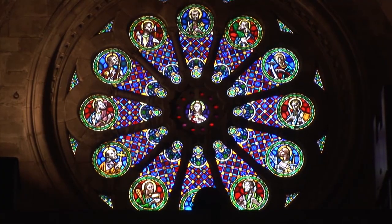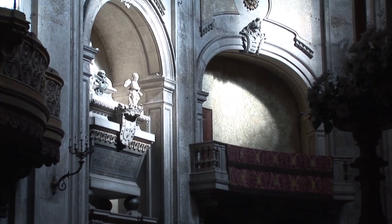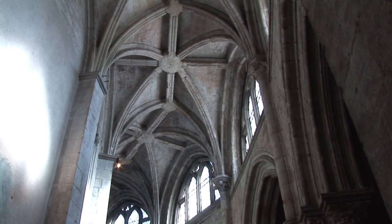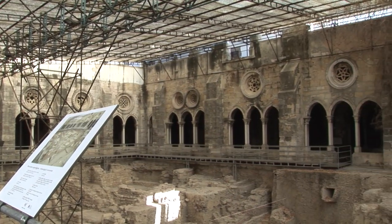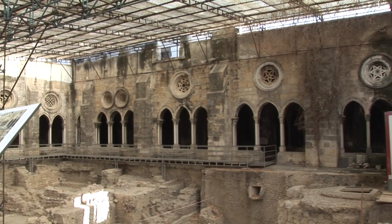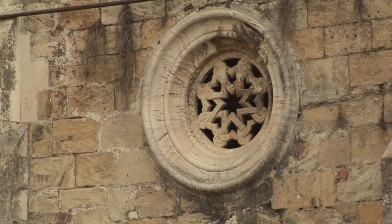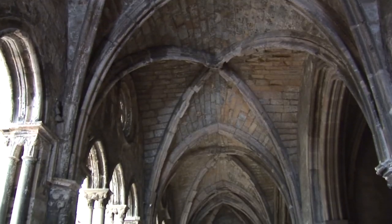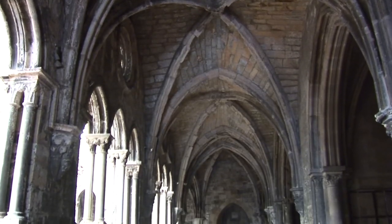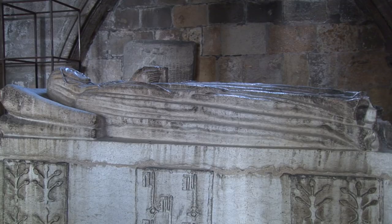Nowadays, only the nave and the transept are still Romanesque. The Moors and Romans were here first, and excavations are uncovering relics from older originals. Other items of interest are the 14th century sarcophagus of Lopo Fernández Pacheco and the original nave and aisles.